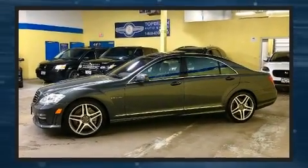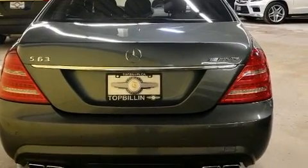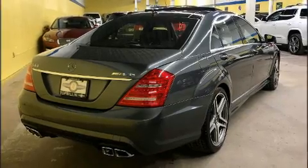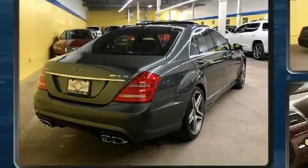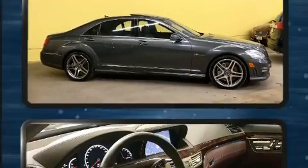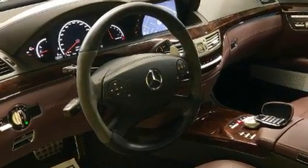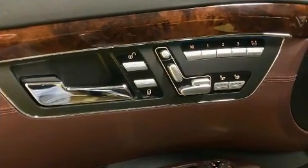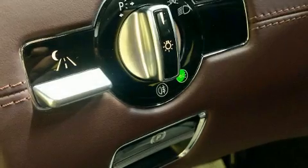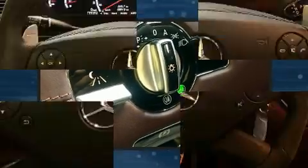Mercedes-Benz infused the interior with top-shelf amenities such as power trunk closing assist, heated and ventilated seats, automatic temperature control, turn signal indicator mirrors, and fully automatic headlights. For drivers who enjoy the natural environment, a power moonroof allows an infusion of fresh air. Audio features include a CD player with MP3 capability and 15 speakers, yielding maximum audio versatility.